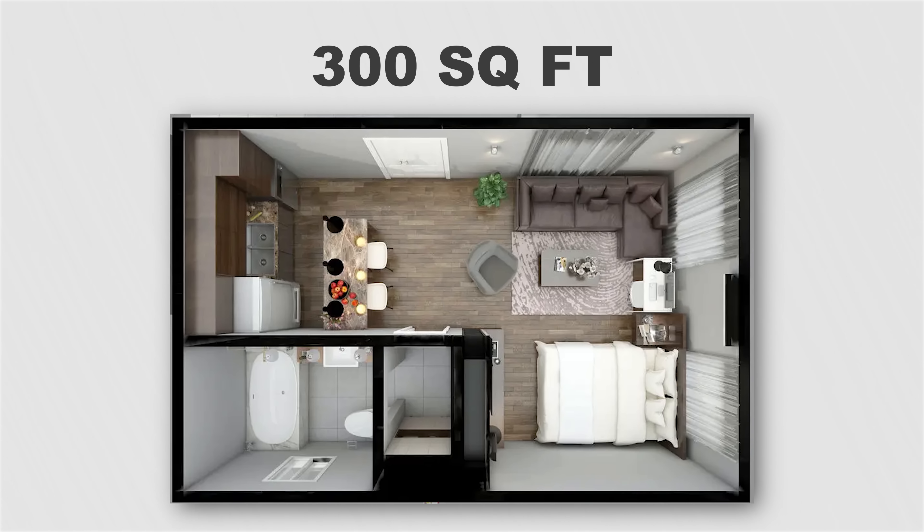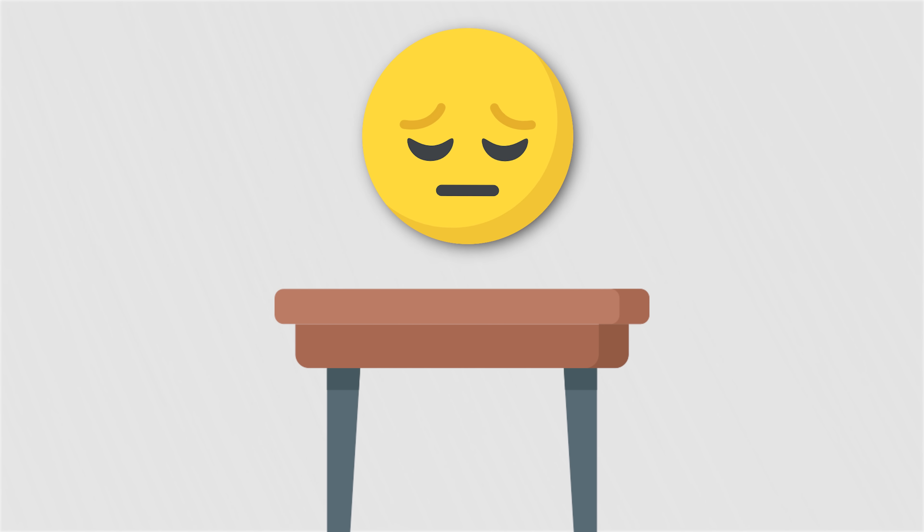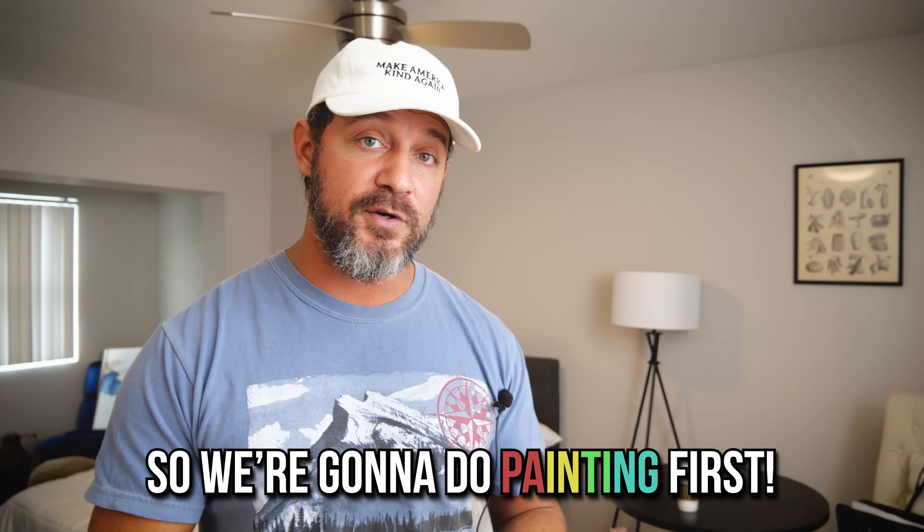First things first, we want to paint the space. This is a very small apartment — about 250 to 350 square feet, basically hotel-sized but with a full kitchen. We're missing a couch, some chairs for the table, and there's been some mismanagement over the last six months, so we need to restock some things. We're going to do separation of space to make the space look like it has distinct zones within it.